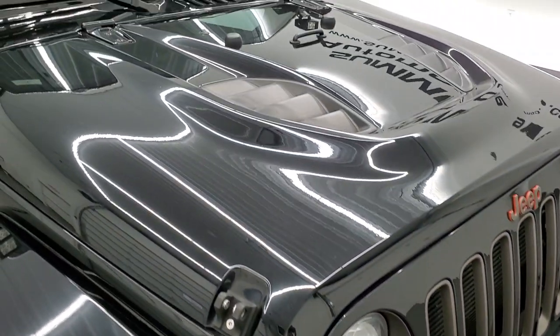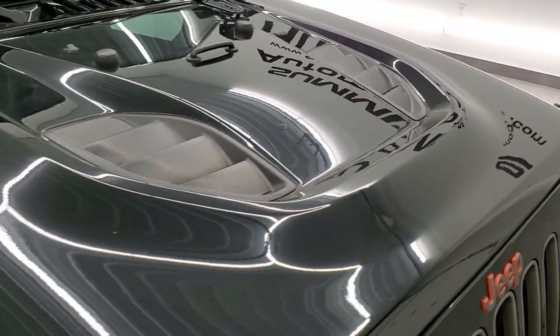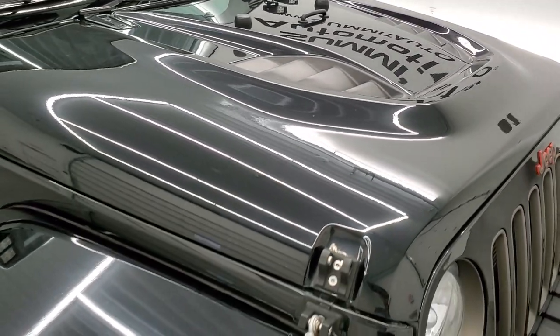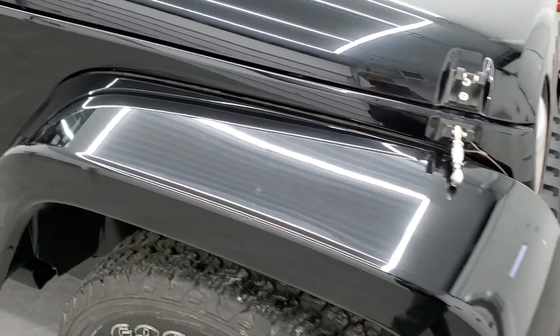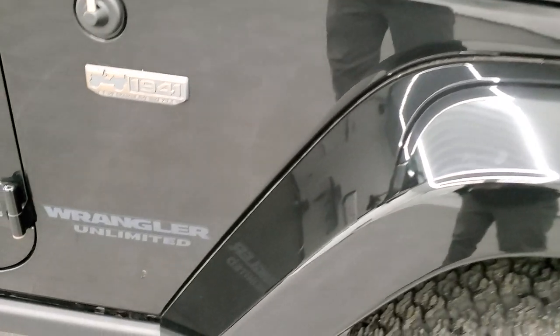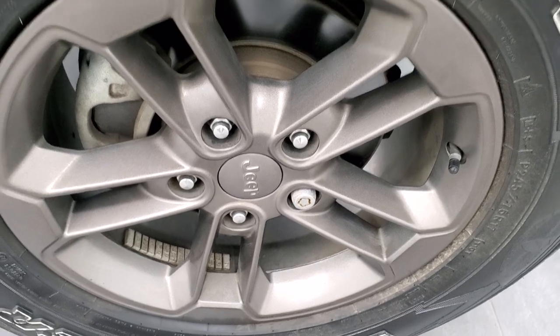Hood's in pretty nice shape and does have that kind of cowl sport hood look to it. Passenger side front fender is in nice shape as well, no major dents or cracks on there. And the passenger side rim has no major scuffs or scrapes.